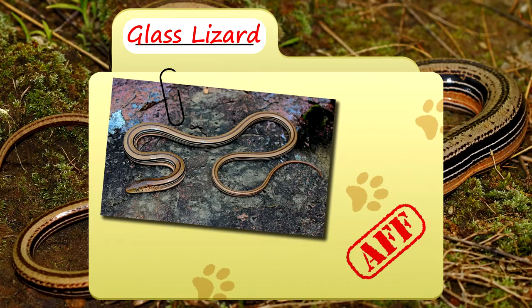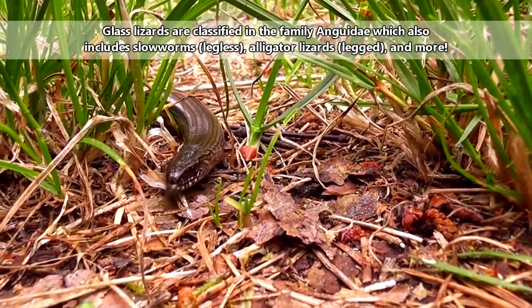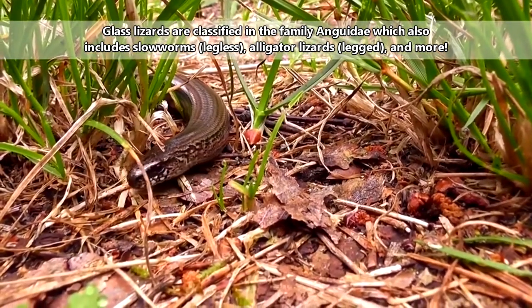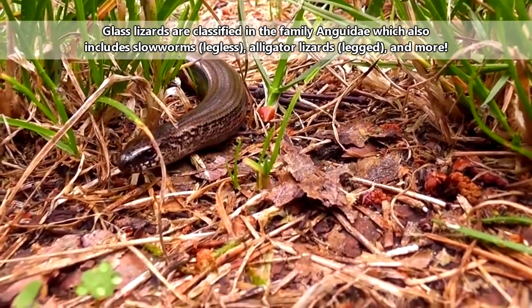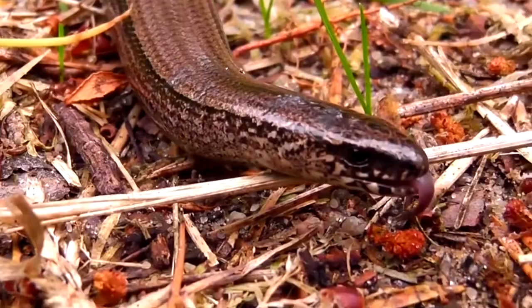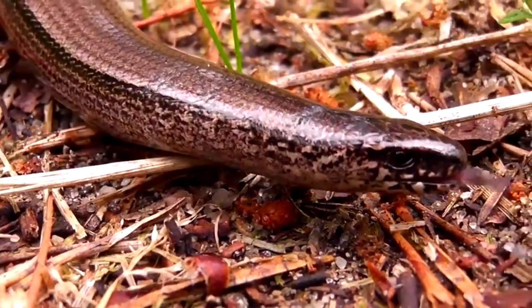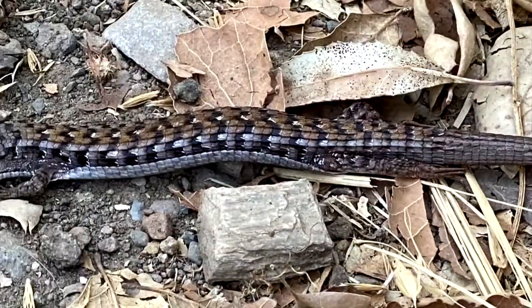Today on Animal Fact Files, we're discussing glass lizards. Glass lizards are considered legless lizards, but they aren't the only legless lizards. In fact, the glass lizard family has other legless lizards called slow worms. Of course, this family also has lizards with legs, so it's not the end-all-be-all group for glass lizards.